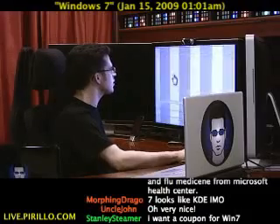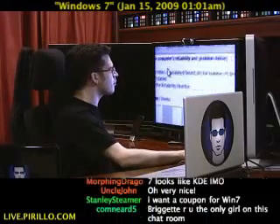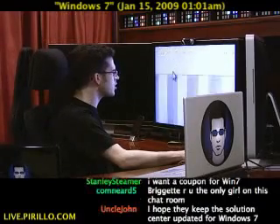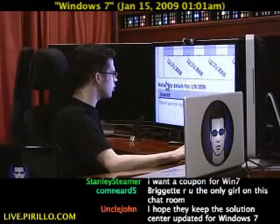Let's view system history and see what that is. Review your computer's reliability and problem history. The stability index is calculated based on the number of hardware and software problems and changes. Looks like I'm doing well so far — no reports in this view.